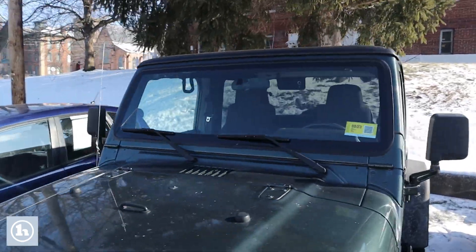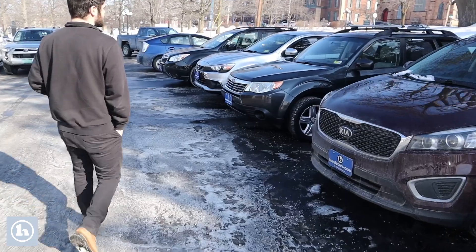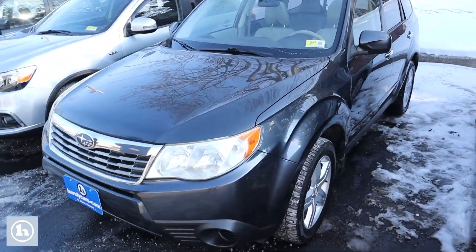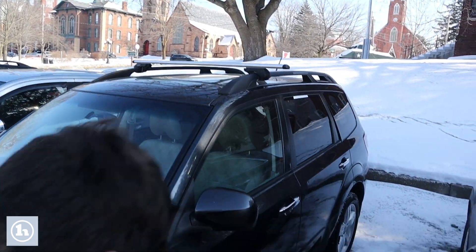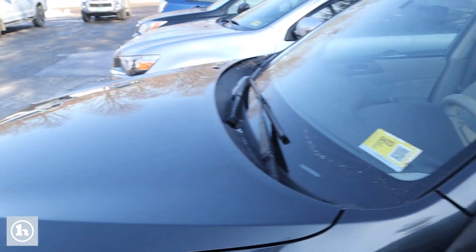And then making our way over here to the Subaru Forester 2010. Right here, we got a big old sunroof, highway tires on there, light-colored interior. So I just wanted to do a quick walk around on all of these.